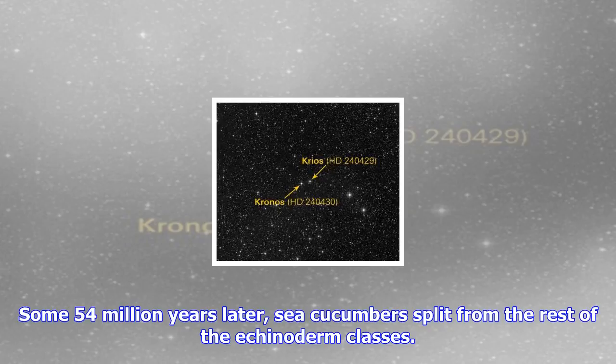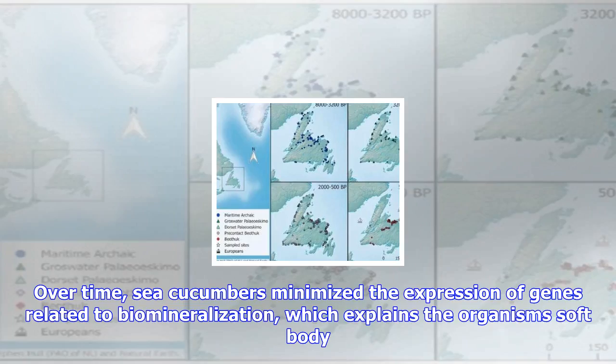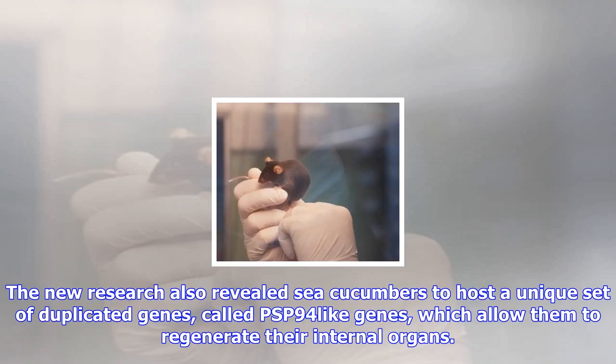Some 54 million years later, sea cucumbers split from the rest of the echinoderm classes. Over time, sea cucumbers minimized the expression of genes related to biomineralization, which explains the organism's soft body.